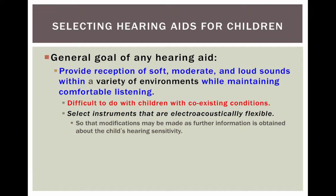Sometimes selecting a hearing aid can be difficult for children with coexisting conditions. You want to select instruments that are electroacoustically flexible so that modifications can be made as the child grows.